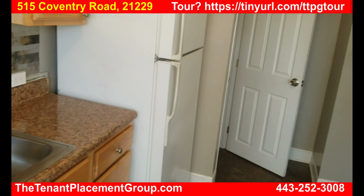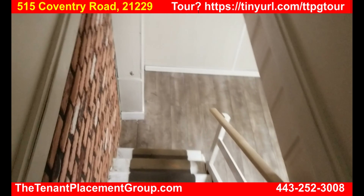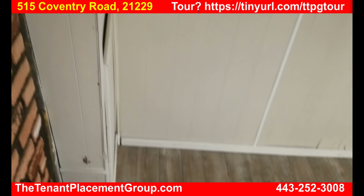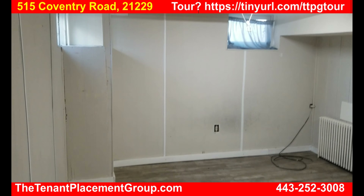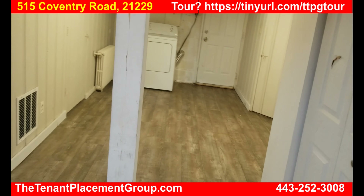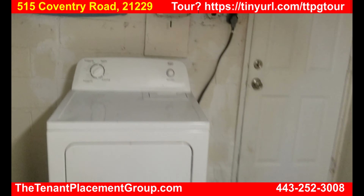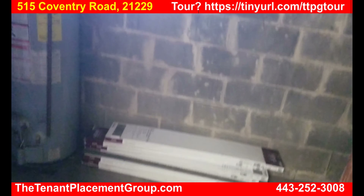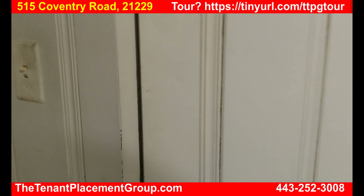Let's go downstairs to the basement. It's a huge basement down here. There's a nice general living area for TV or whatever, and then back here we have some storage, a washer and dryer, and more storage. Over here is the half bath that's downstairs.